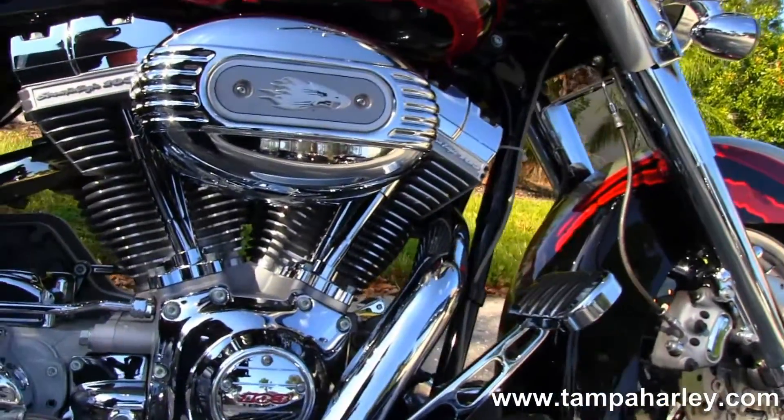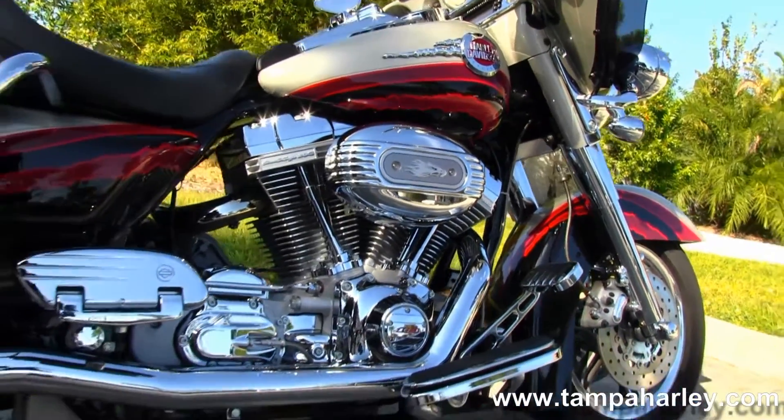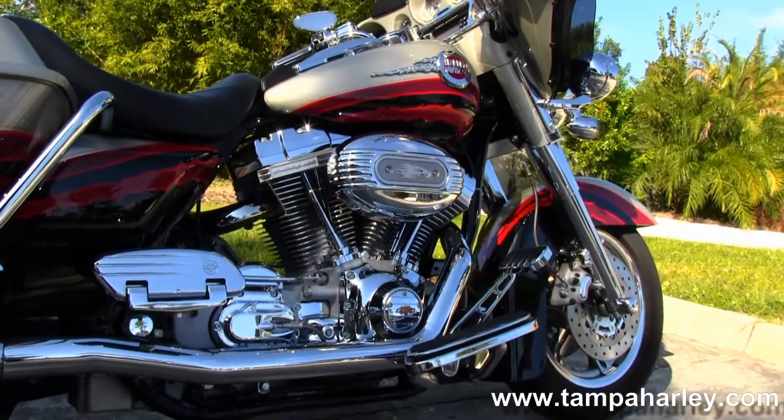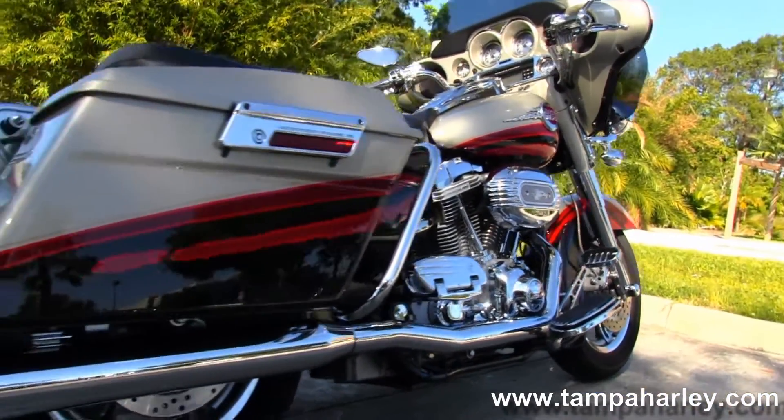Moving on back to the big powerful rubber mounted air-cooled 103 cubic inch engine, custom rider and passenger floorboards, and 5-speed transmission.